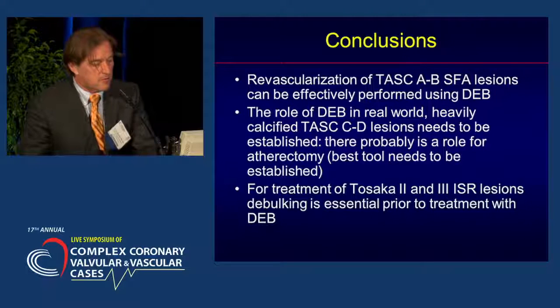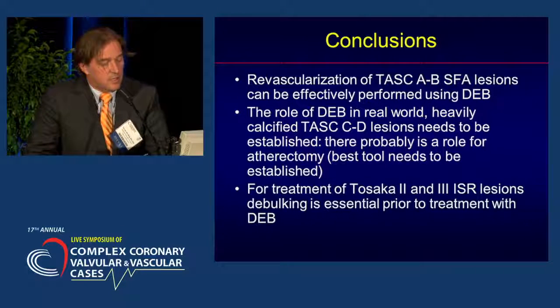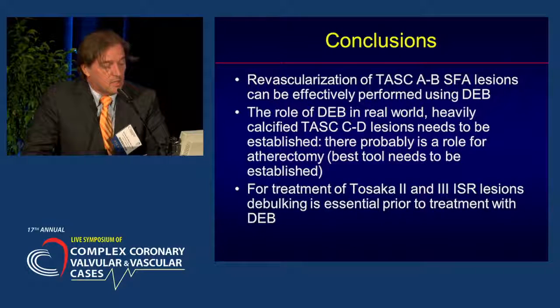In conclusion: revascularization of Tosaka A and B SFA lesions can be effectively performed using DEB. The role of DEB in real-world, heavily calcified Tosaka C and D lesions needs to be established, and there probably is a role for atherectomy — the best tool needs to be determined. For treatment of Tosaka 2 and 3 in-stent restenotic lesions, debulking is essential prior to treatment with DEB.